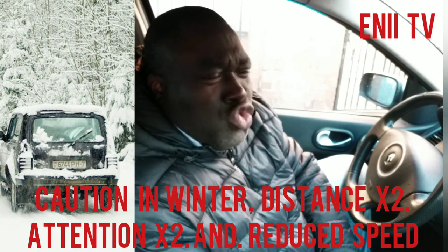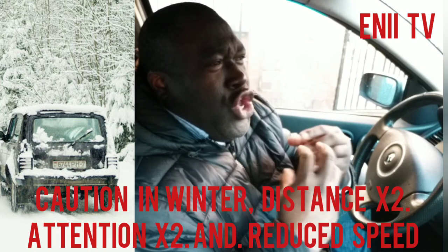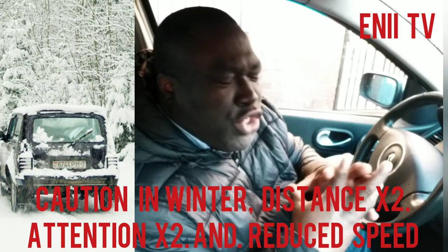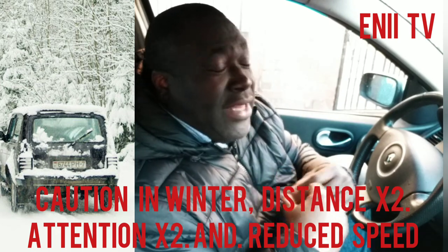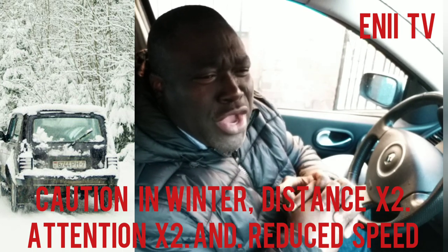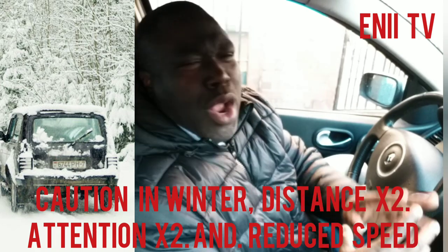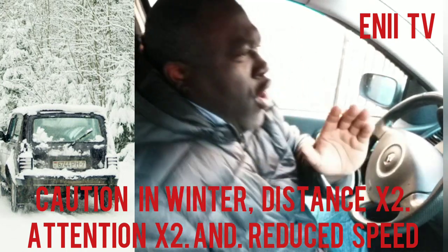We are aware that driving is one of the simplest things to do and also one of the hardest, especially now that Europe and other parts of the world are going through winter. It's not the same way you drive during summer — you should also drive differently in winter. It's a little bit more complicated, and that's why we are making this video. We're going to break it into three parts.